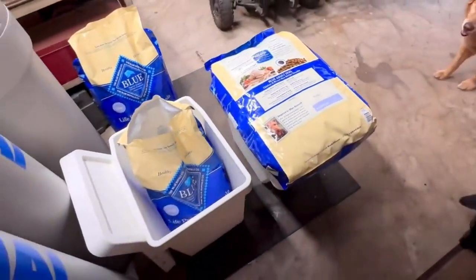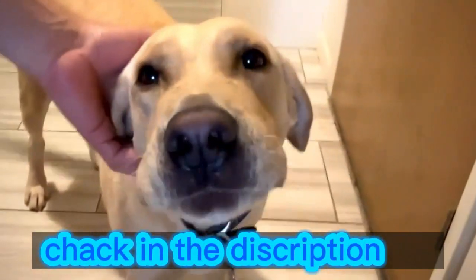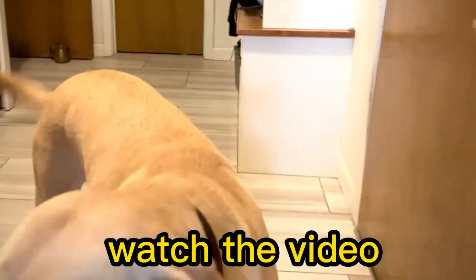People like you, if you are interested to know more about the price and other information, then without further ado, check the description. Let's watch the video.